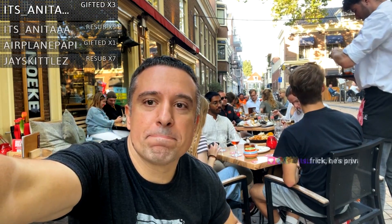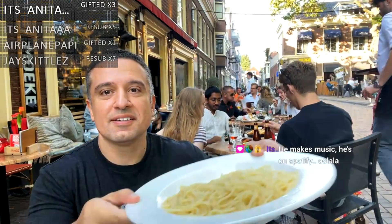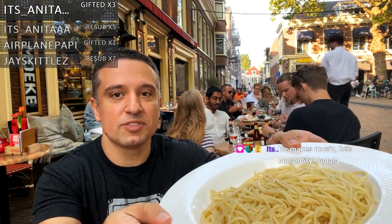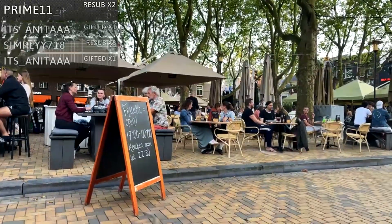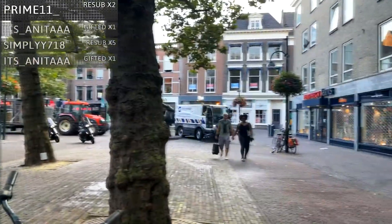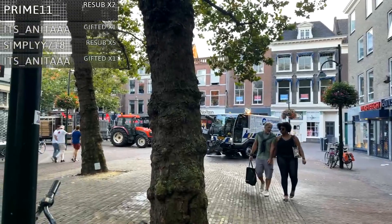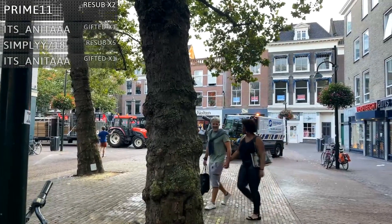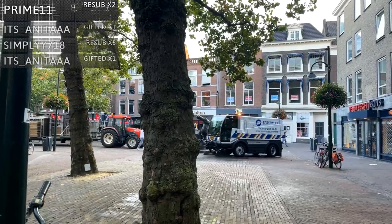We got the Bolognese, the beautiful pasta. It looks like it's al dente too. This looks delicious. That was a great dinner. One thing I love about the Netherlands — they have these easy sweep trucks that clean everything, every single day, like three or four times a day. Everything is super clean.